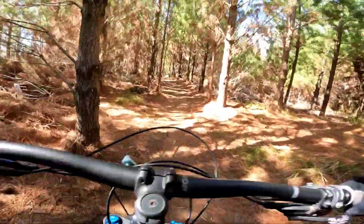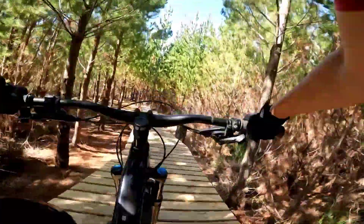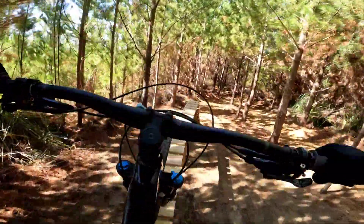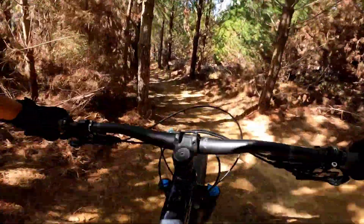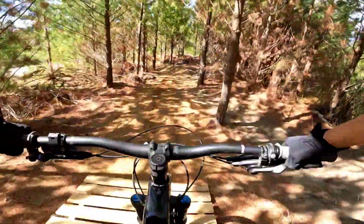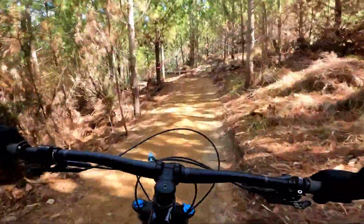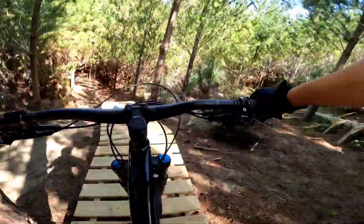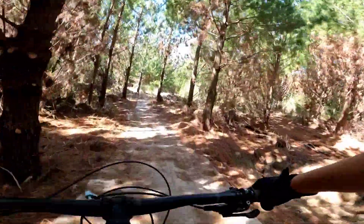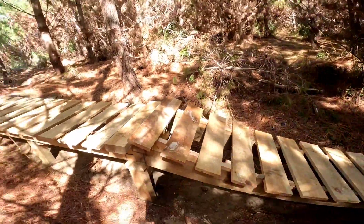A little bit squishy. Okay, step up. These berms are still hard. Alright, they're off. So it looks like this feature is a bit of a wooden step-up thingy. It's kind of weird. Didn't really expect this kind of feature.